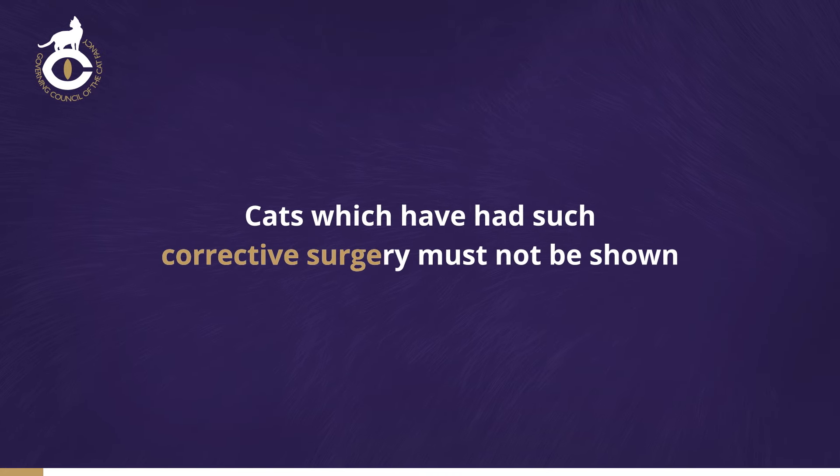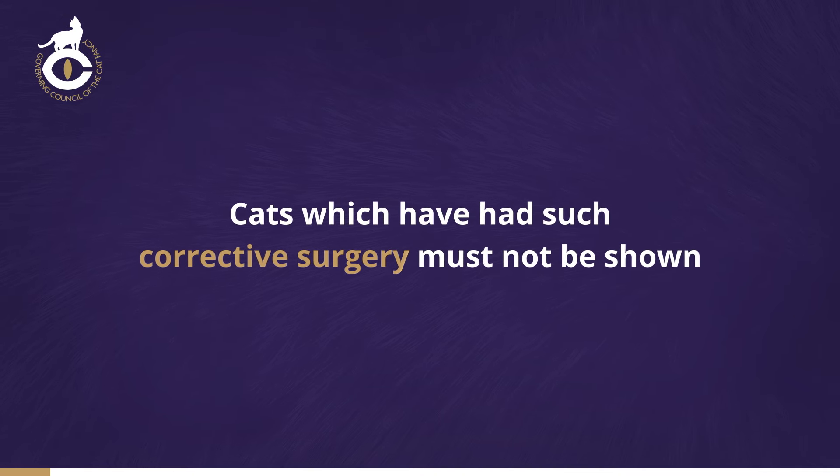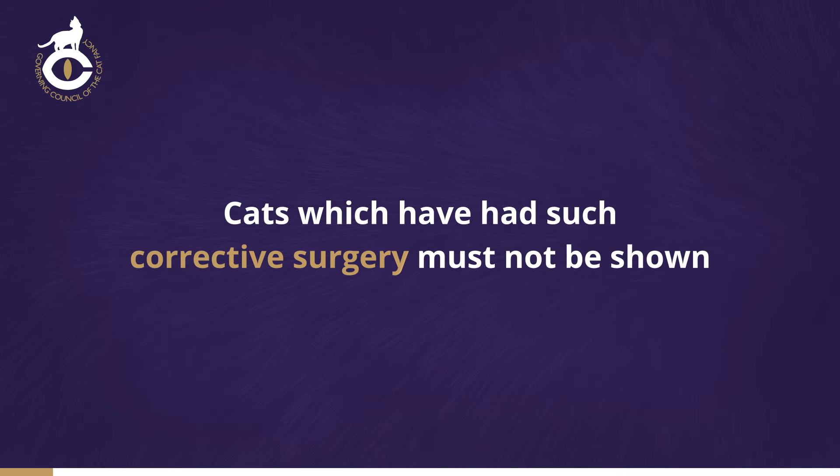Cats which have had such corrective surgery must not be shown. Even if a defect is corrected in the course of performing some other operation, the cat still must not be shown.